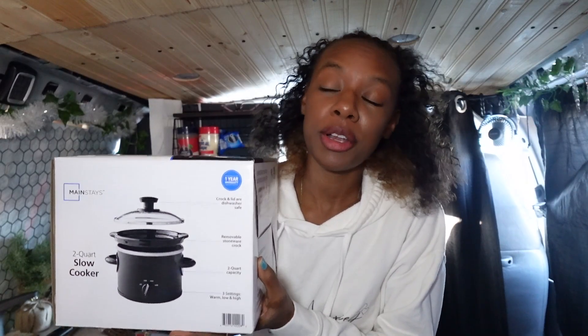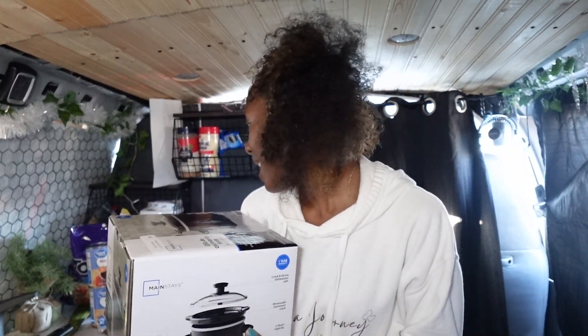I just got this crock pot from Walmart. I was just gonna make the soup on the stove, but I realized I don't have any pots big enough. So I went and got this — hopefully it can work with my power station. I'm not sure if it's large enough because I have like four or five cans to pour in. Not sure if two quarts is gonna do it, but we're gonna test it out.